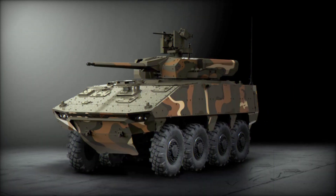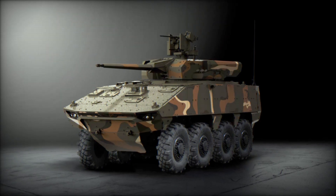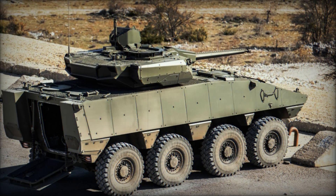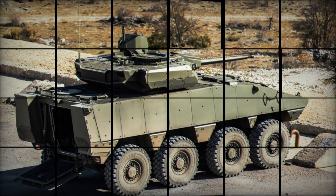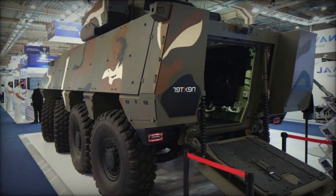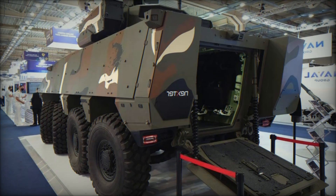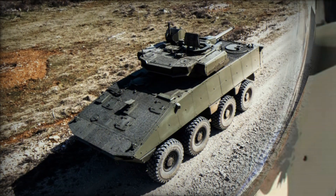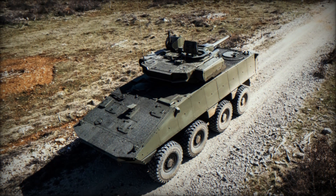Philoctetes is not just a war machine — it symbolizes a new era in armed forces. Its design, armament, and management systems make it one of the most advanced vehicles on the battlefield, allowing it to operate effectively even in the most challenging combat conditions, making it an essential part of the army of the future. Behind all these technologies is not just the work of engineers but years of testing, refinements, and trials that allowed for the creation of such a machine.